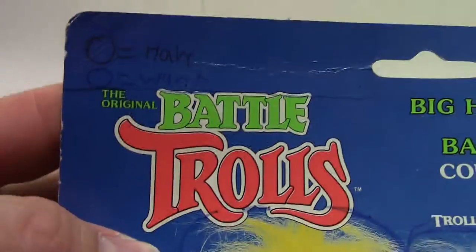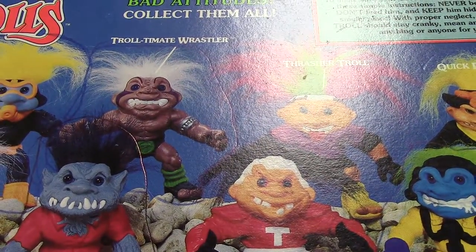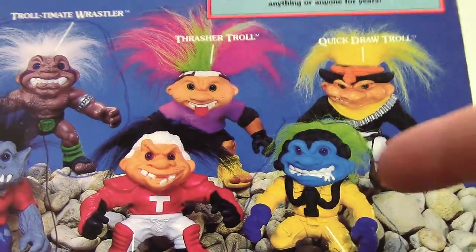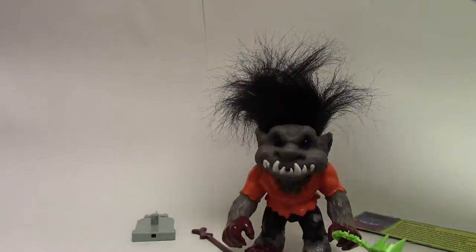So apparently I wanted Ace Troll, Wolfman Troll, and the Ultimate Wrestler Troll. I didn't even want Quick Draw Troll originally — even my past self was like, don't get him. But I like him; he's pretty good. One of the funny things is that toys do have a finite lifespan. They won't last forever.